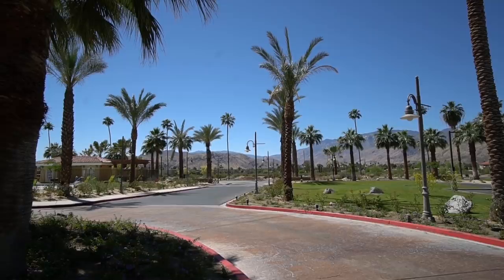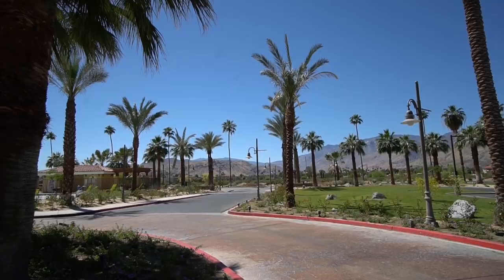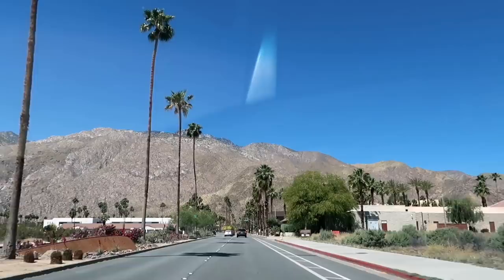Good morning everyone, it's your old pal Jordan the Lion. Let's go do a fun vlog today. We're actually going to go start it at a place that we've already been to in Palm Springs before. Days with Jordan the Lion begins now.